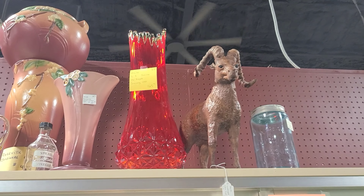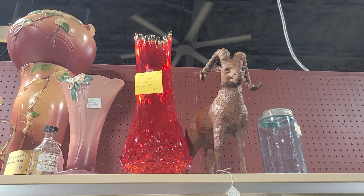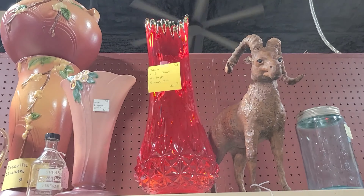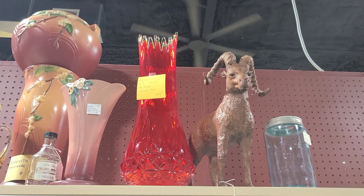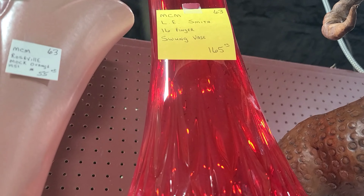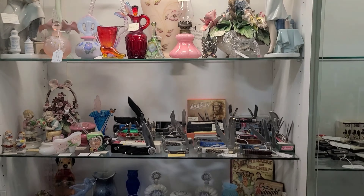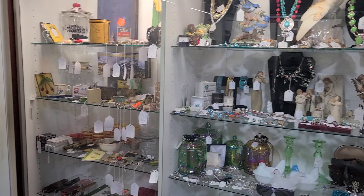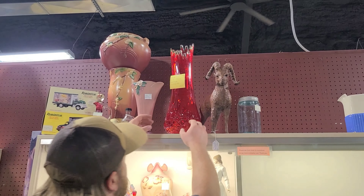Look what we found — an Ellie Smith diamond bud vase for $165, and it's red or amberina. I think it's red though, we'll say amberina. As soon as we walked in, I asked Luke which way we should go and he said left — good choice!